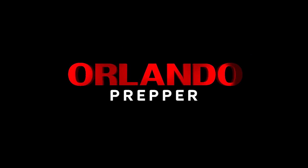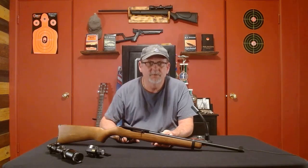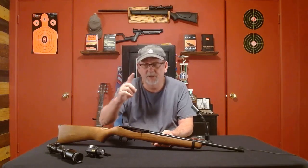Hey folks, Orlando Prepper coming at you again. I've done a series of videos on overlooked prepping items — this is another one of those. This item will defend you and feed you. Let me show you what it is. You can see where we're going with this: another firearm.